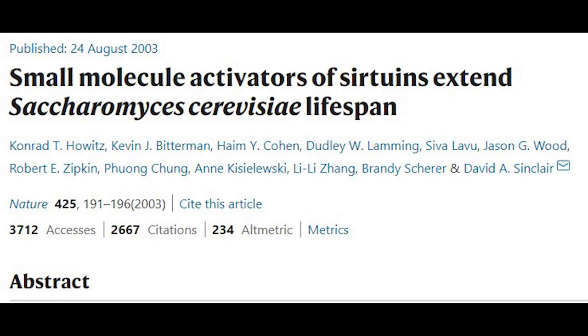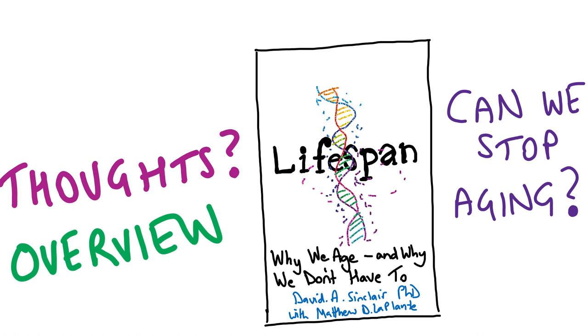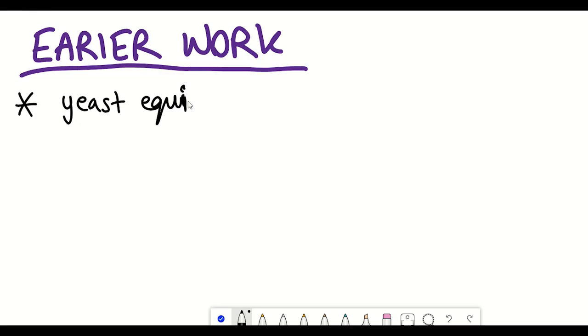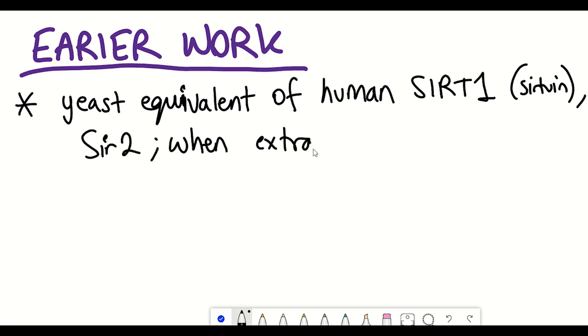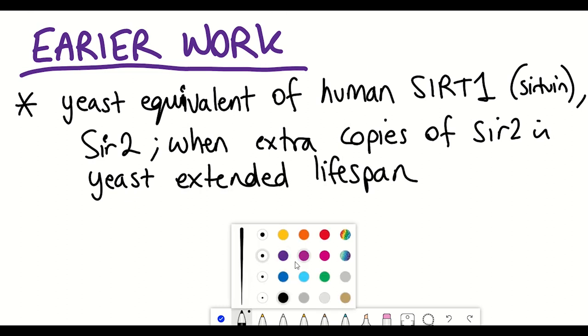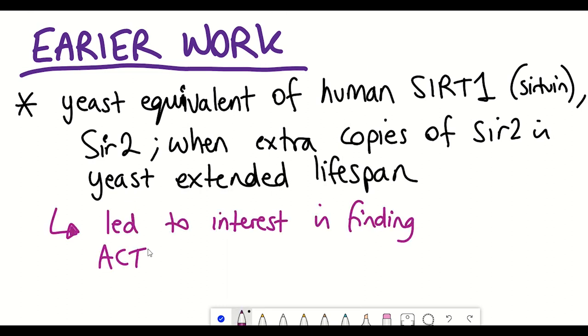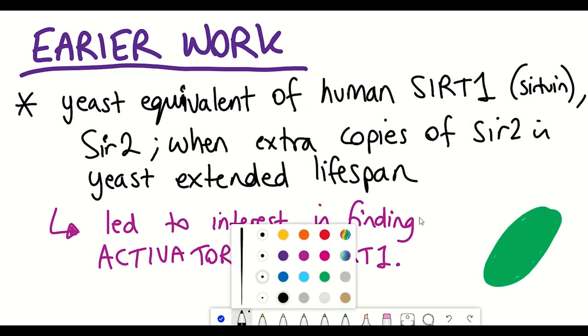We're going to go back in time to a Nature publication that was published in 2003 that identified activators of a protein known as SIRT1. Background to this research is nicely explained in David Sinclair's book Lifespan. They had recently identified that extra copies of the yeast equivalent of SIRT1, Sir2, extended lifespan, and so they were interested in identifying compounds that could activate this protein.